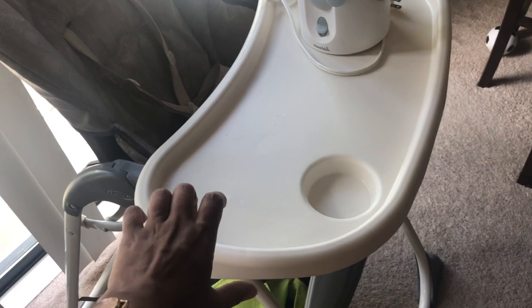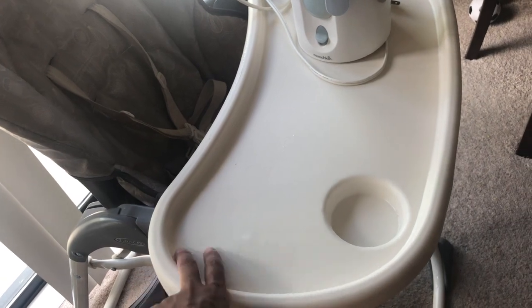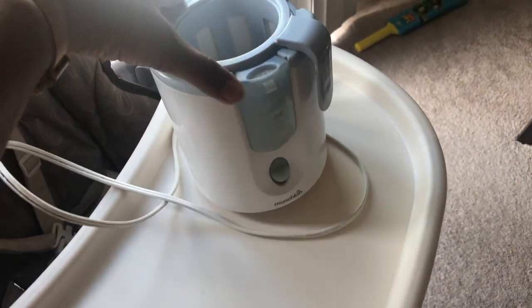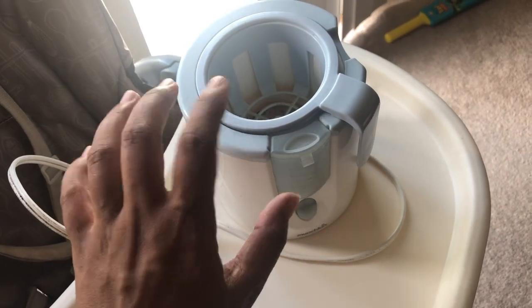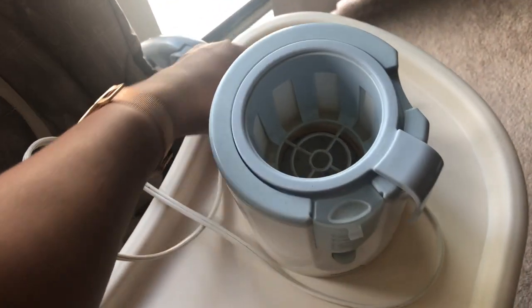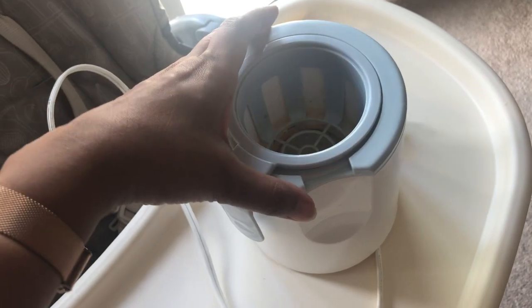The last items are a high chair that we used for our son when he was a baby — we still use it for him as a toddler, along with a booster seat strapped to a dining chair. The final item is a bottle warmer by Munchkin. It's useful for warming water for formula or warming stored breast milk bottles. You should never warm breast milk in a microwave as it will spoil the milk.